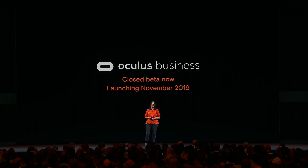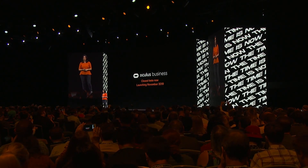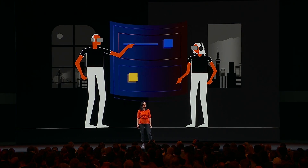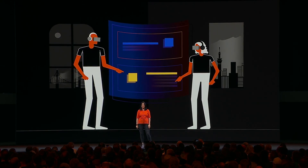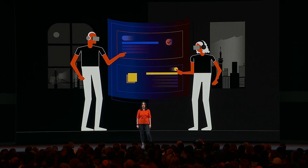Oculus for Business is in a closed beta now, and we are launching this November. Oculus for Business is the first step towards a VR-powered future of work — a future beyond the limits of a 15-inch laptop screen, where new collaboration tools will make us more productive, and your co-workers thousands of miles away will feel as though they are right there next to you. A future where our physical realities will no longer limit our potential.